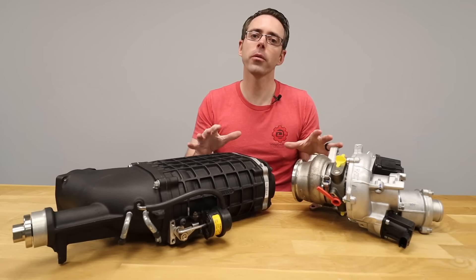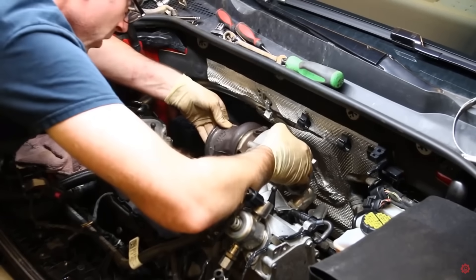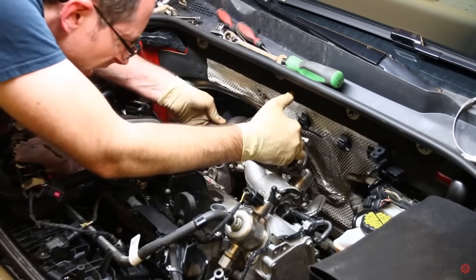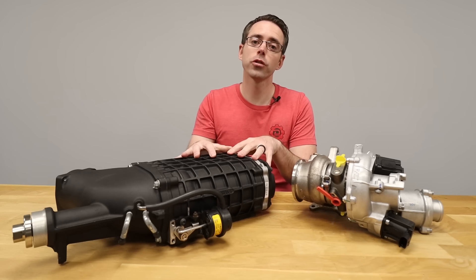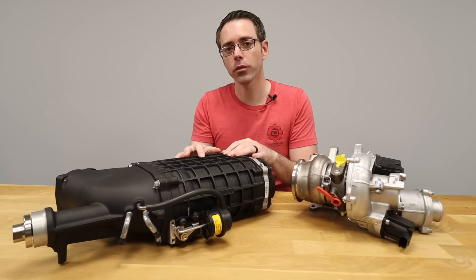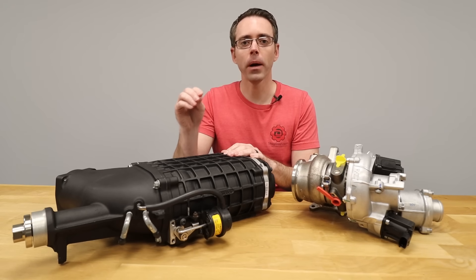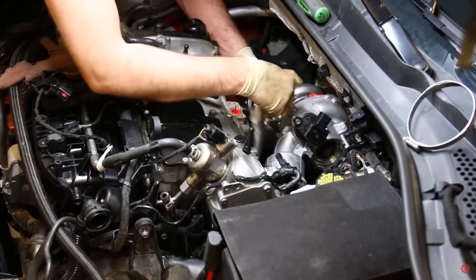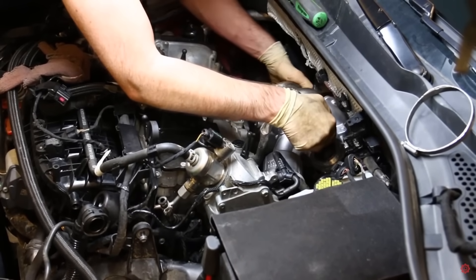When it comes to upgrading a naturally aspirated engine with one of these, there's a pretty clear choice. Turbos are used on more production vehicles, are generally easier to retrofit, and have more power potential. Superchargers are used on fewer production vehicles, are more complicated to retrofit, and since they're less efficient, have less total power potential. This gives turbos the edge in ease of installation, cost, and power potential.